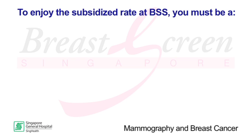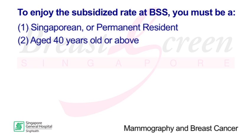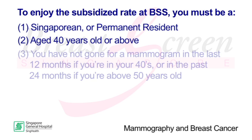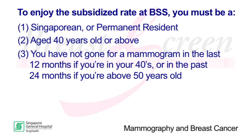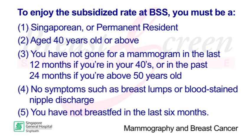To enjoy the subsidised rate at BSS, you must be a Singaporean or permanent resident aged 40 years old or above. You should not have gone for a mammogram in the last 12 months if you are in your 40s, or in the past 24 months if you are above 50 years old. You should have no symptoms such as breast lumps or blood-stained nipple discharge, and you should not have breastfed in the last 6 months.